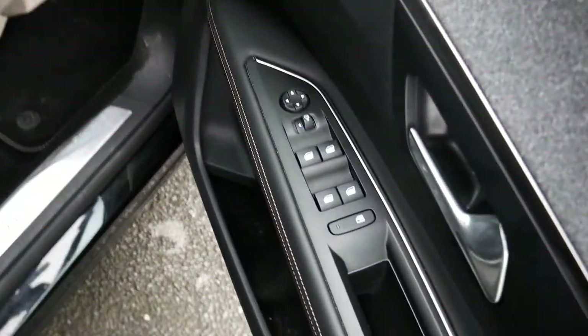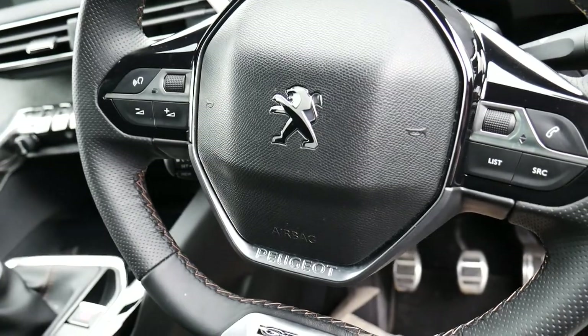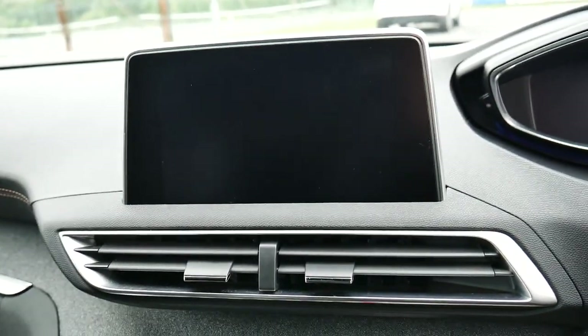Coming into the front, you have your electric windows, electric door mirrors, and a multi-functional steering wheel. In the centre there's a nice big display, and it does have smartphone links, so Android Auto and Apple CarPlay are compatible.